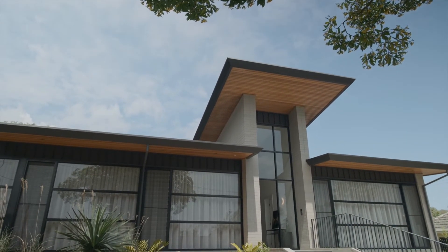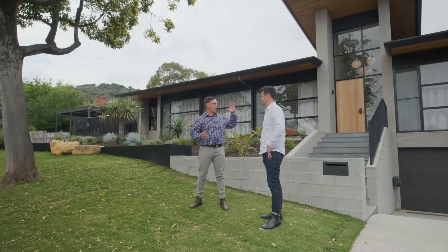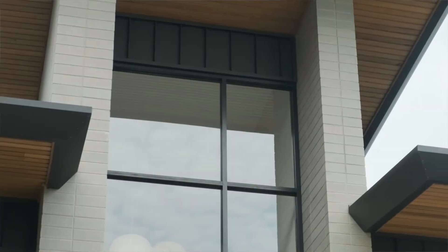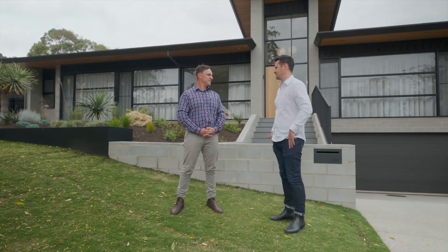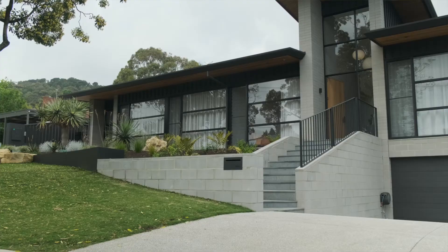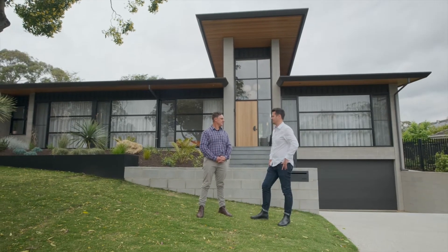We've got so many different textures and products used throughout just this front section — we've got block, brick, and standing seam cladding, and it all works perfectly together. The raked roof and raked ceiling, the skillion roof with all those materials, creates a really lineal finish to this whole big wide front elevation. We've got a 29 metre frontage here and a big block to work with.